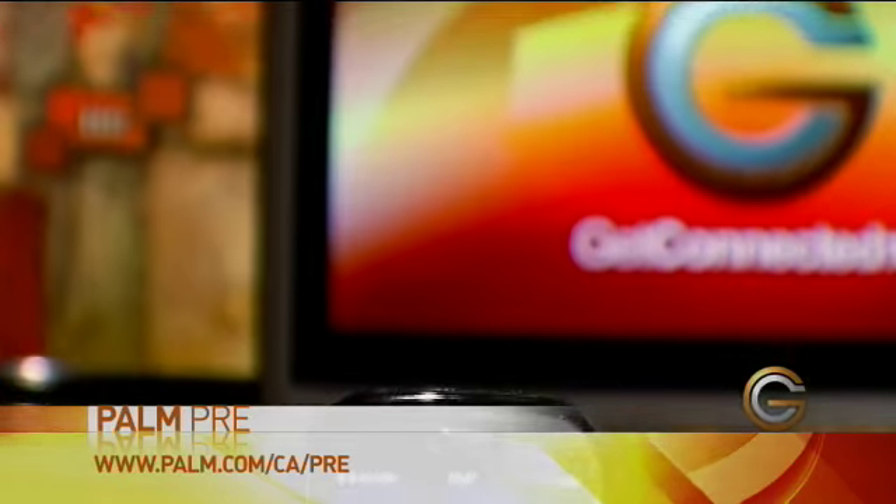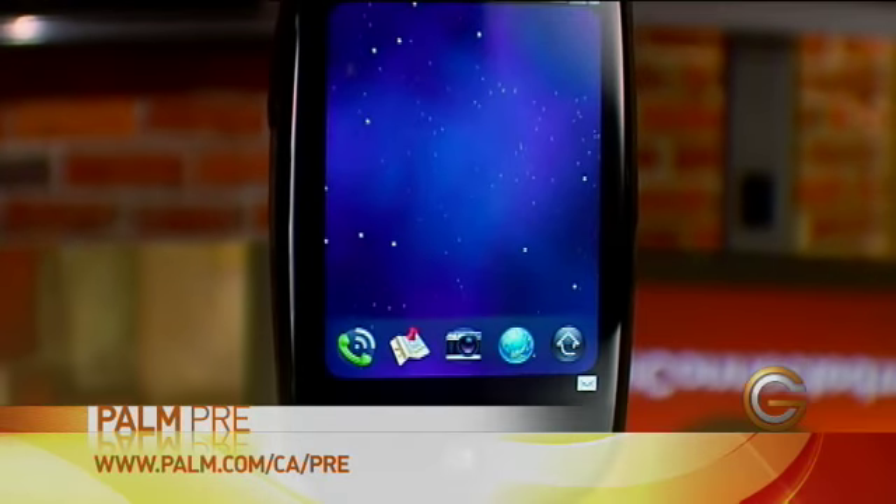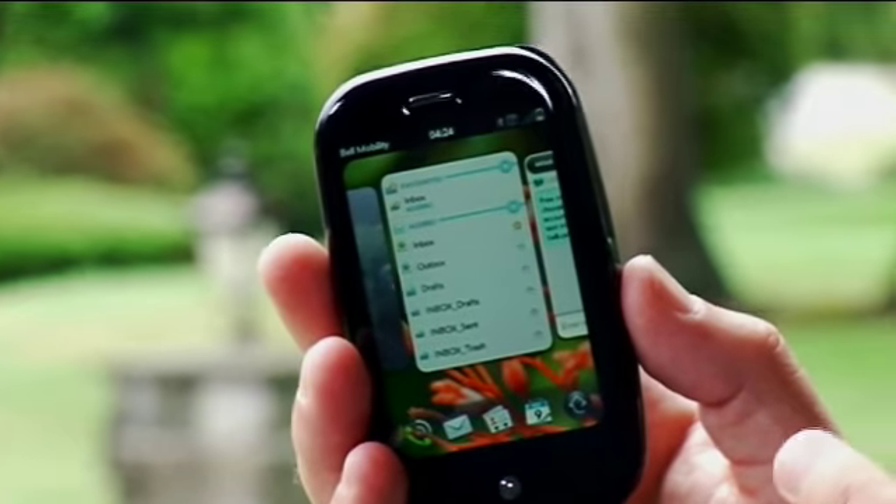Smartphones are the fastest growing category when it comes to mobile phone sales. This is the latest entry from Palm. What makes this one different than their previous models is that unlike the Palm Trios, which either use the Palm OS or the Windows Mobile operating system, this one uses an innovative new web OS. It's supposed to make it a little bit easier for developers to make apps for it, kind of like the iPhone and the Blackberry apps.